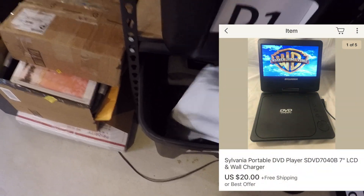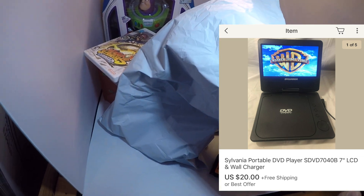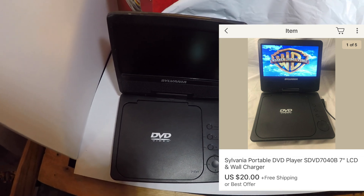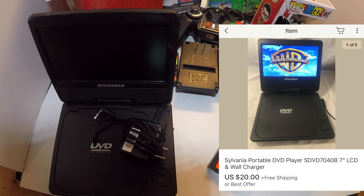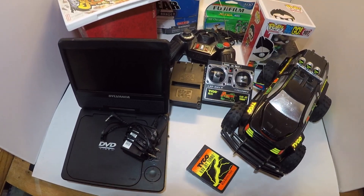Next up is a Sylvania SDVD7040B seven-inch LCD portable DVD player I picked up at a garage sale on my way up north over Memorial Day weekend. They were selling two portable DVD players for $3 each, and this one came with a power cable. I paid $3 and sold it for $20 free shipping. It's pretty light — probably just over a pound, so it'll ship priority instead of first class.